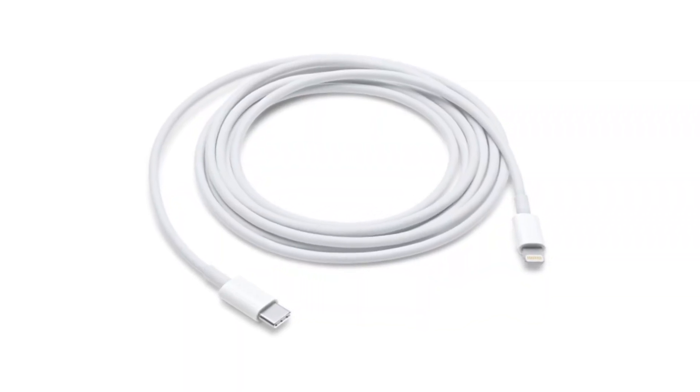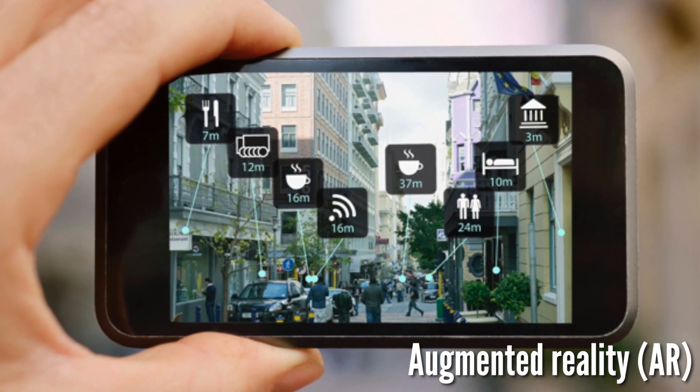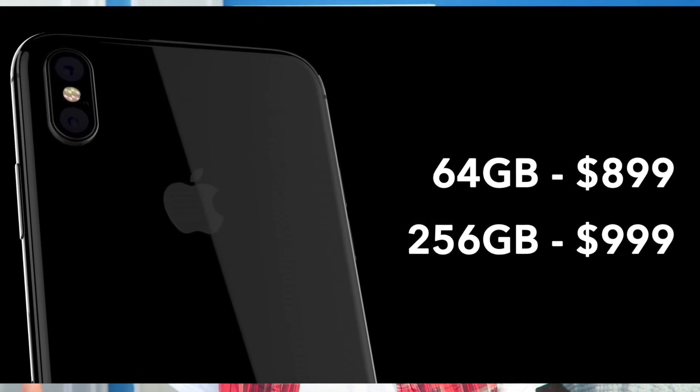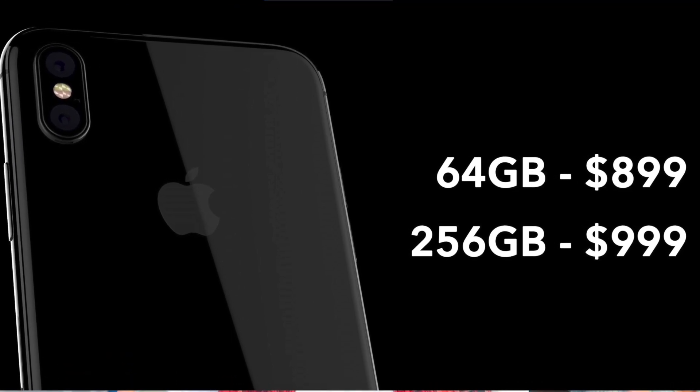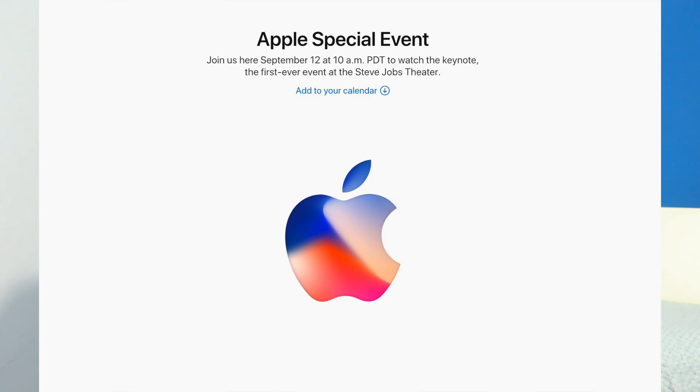The iPhone 8 may include a Lightning to USB Type-C cable for quick charge, which is a nice touch. The iPhone 8 will also feature AR augmented reality technology. In terms of pricing, the 64GB model starts at $900, and the 256GB model starts at $999. Earlier sources also claimed a 512GB model at $1,100, but we'll have to wait and see on Tuesday.